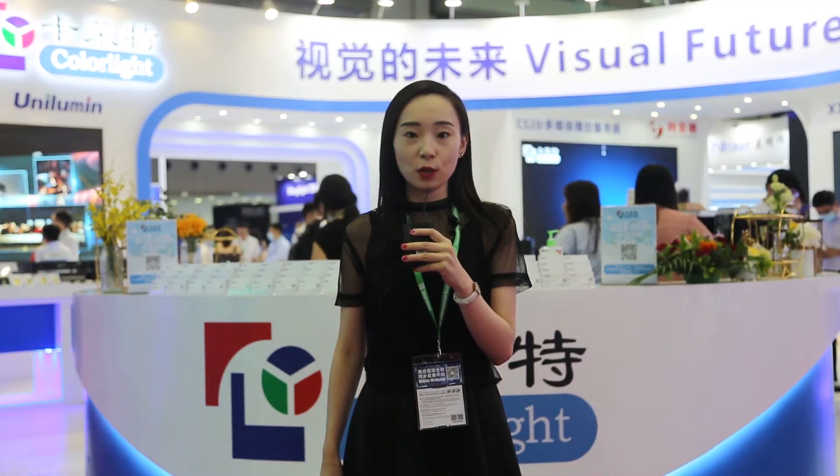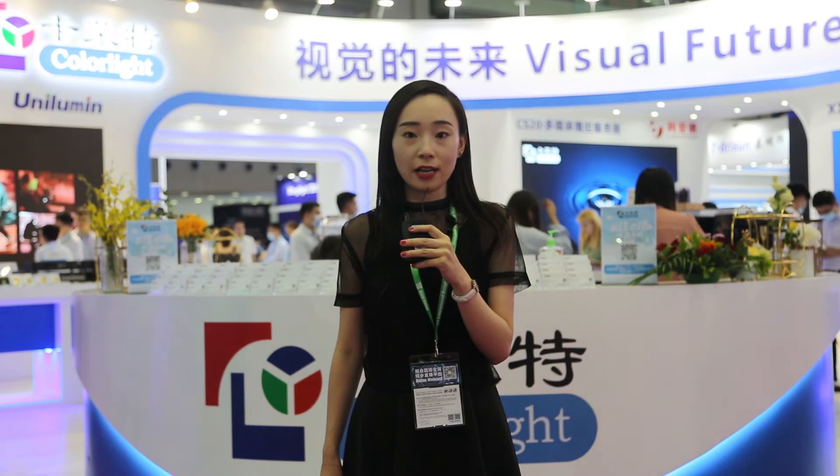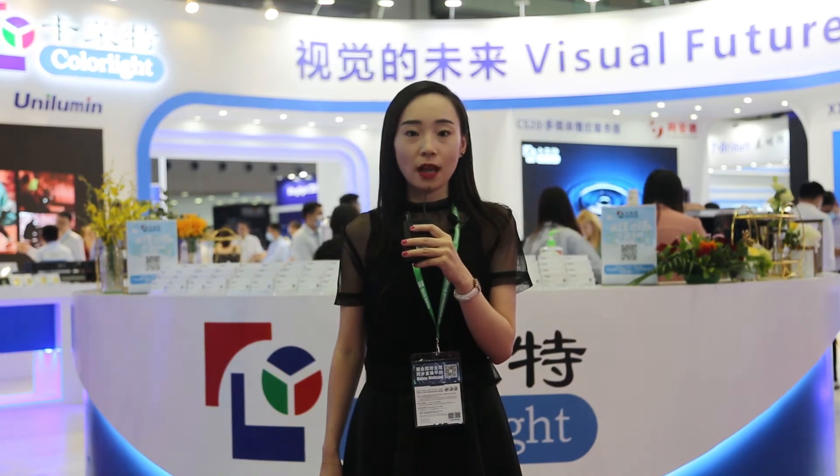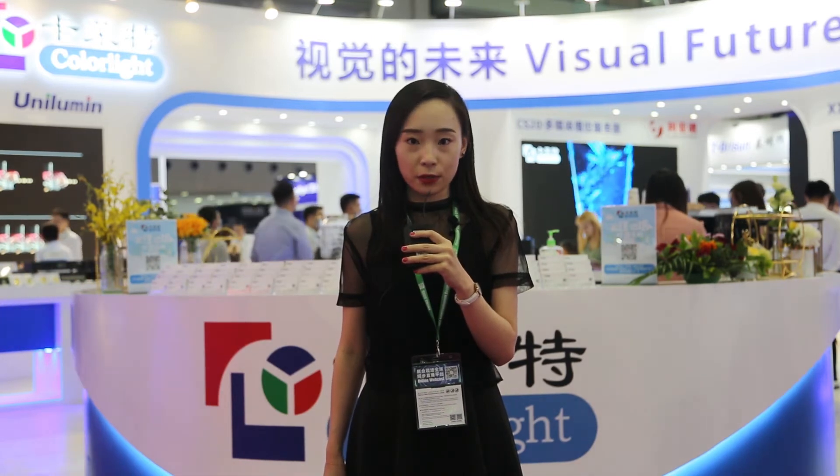Hi, this is Emma with Colorlight. We're here at LED China Exhibition Show 2020. Due to a very special year, some of you may not be able to come to see the LED China Exhibition Show this year. However, we hope to build a special platform to show you our latest technology and interact with you.